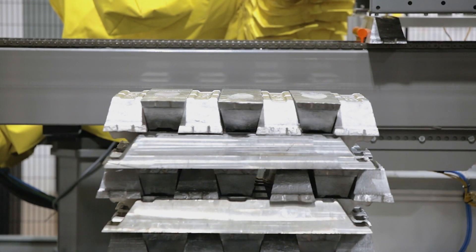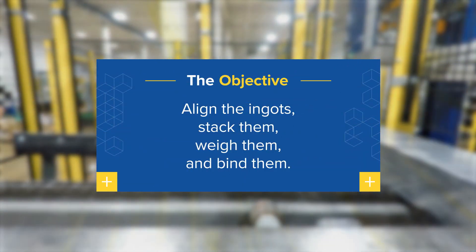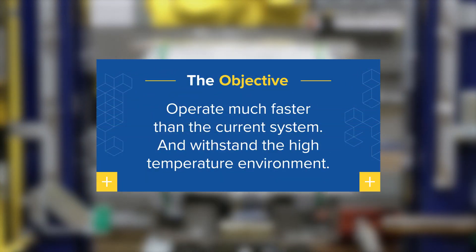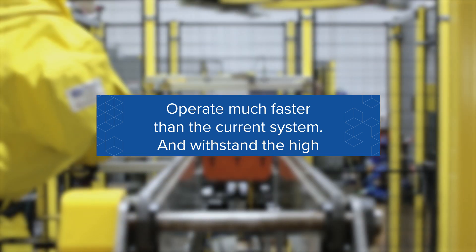MMCI was challenged to develop a strong and rugged end-of-line packaging solution that could align the ingots, stack them, weigh them, and then bind them for transport and storage. Plus, the system would need to operate at a much faster speed than the current system and withstand the high-temperature environment.